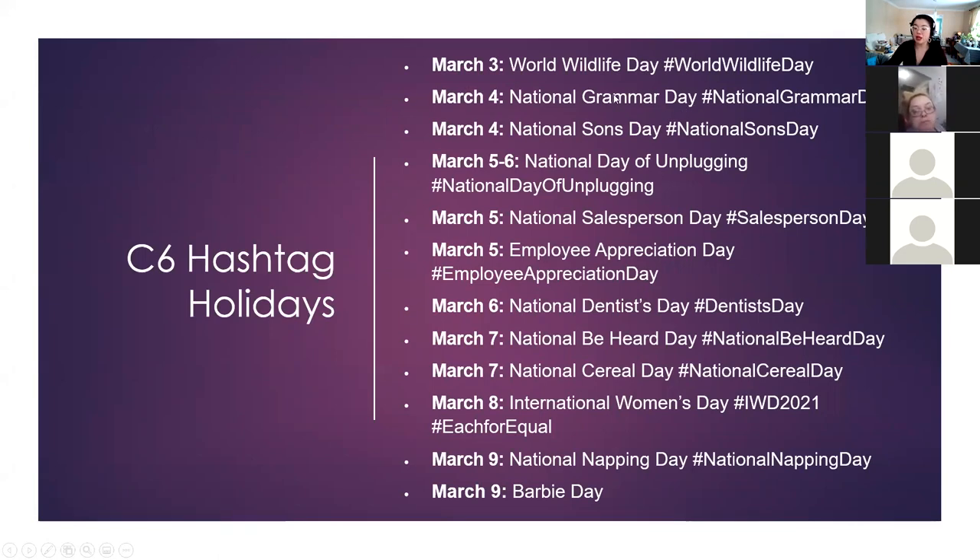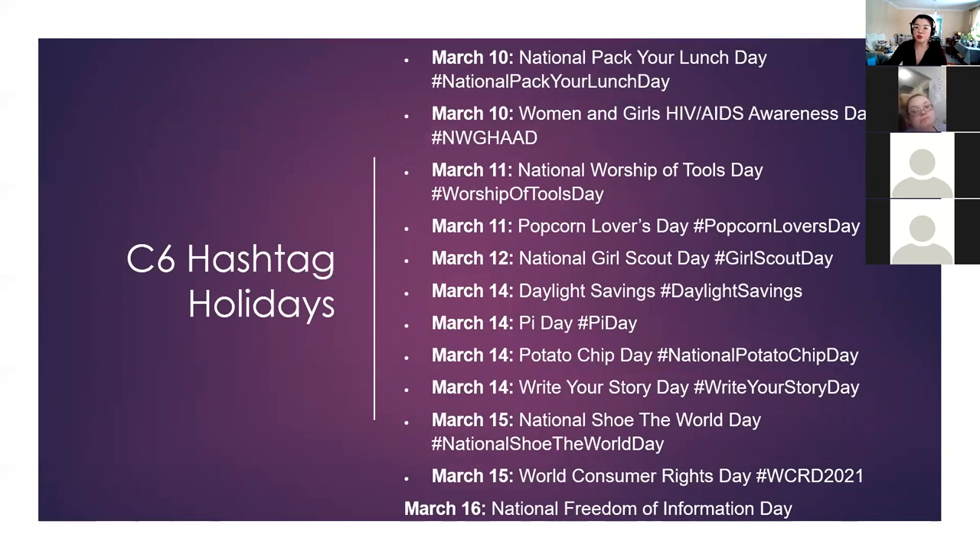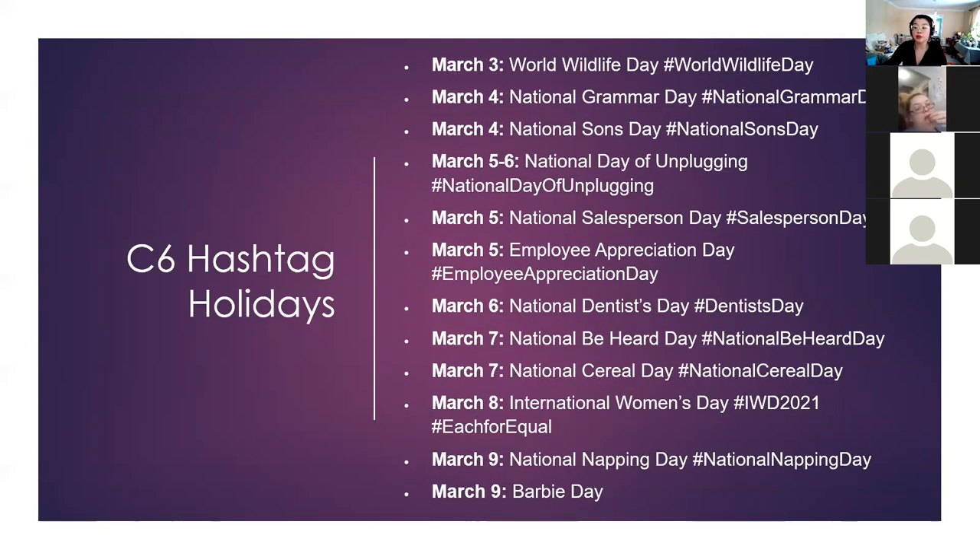Here are the hashtags for Campaign 7. I have two pages worth and will post this on the team page. There are some really interesting ones — for example, March 5th is National Salesperson Day, which is definitely up our alley.